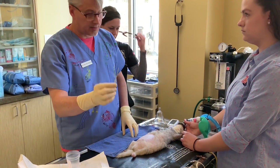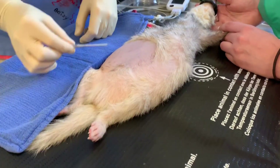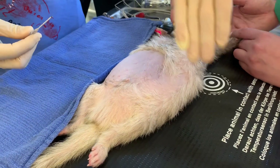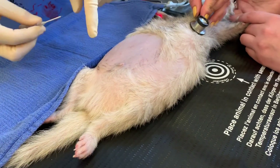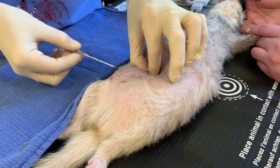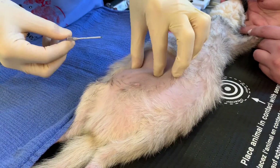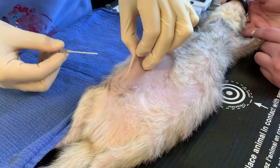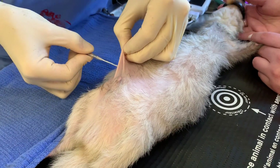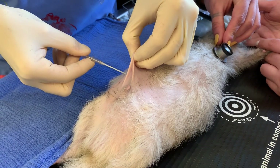We're using Joey's caudal right abdominal wall — we've had good luck on the right, we've had some mixed success on his left. I've just kept this shaved. I'm going to pull up some body wall and pinch it up.